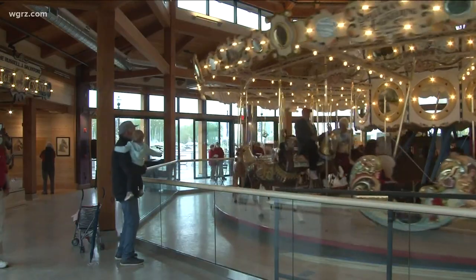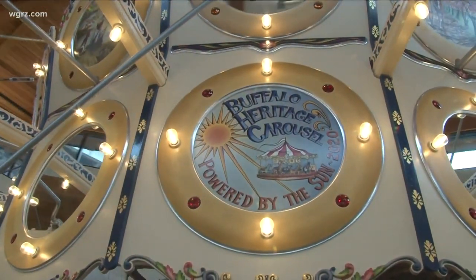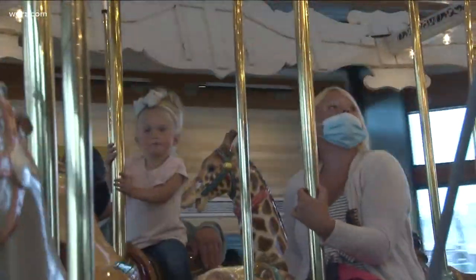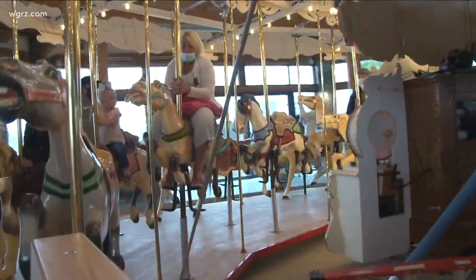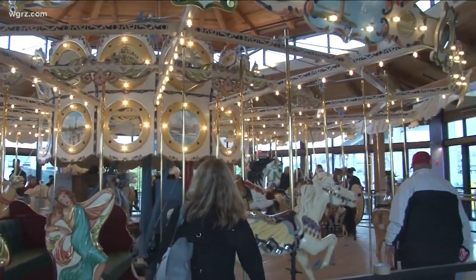But decades later, it's finally home at Canal Side. 'This is where it's supposed to be.' The Buffalo Heritage Carousel acquired the ride from the DeAngelis family in 2016. They had artists completely restore it, installed a 153 Wurlitzer band organ, and the whole thing is solar powered.